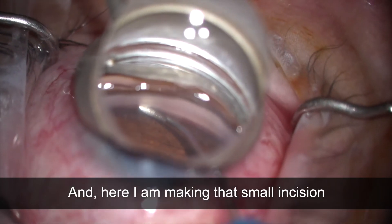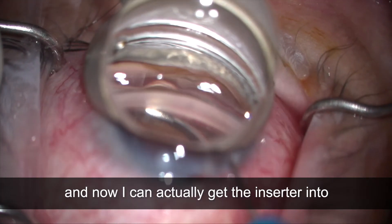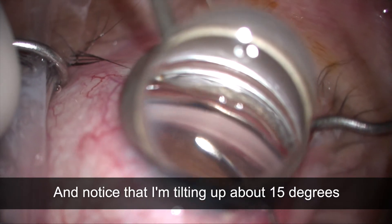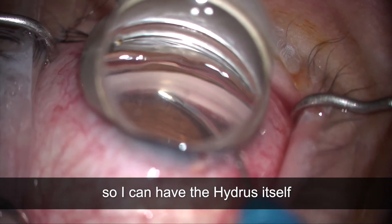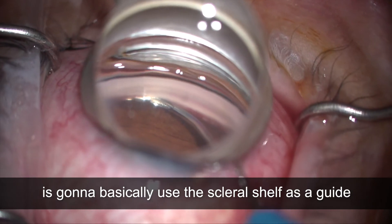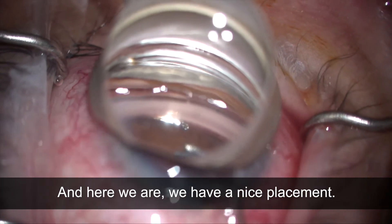Here I am making that small incision, and now I can actually get the inserter into the canal of Schlemm through the trabecular meshwork. Notice that I'm tilting up about 15 degrees so the Hydrus itself is going to basically use the scleral shelf as a guide to come into the canal, and you can see it goes in very smoothly. We have a nice placement.